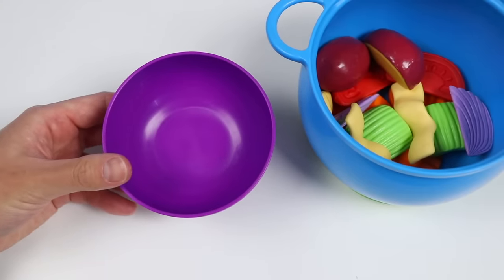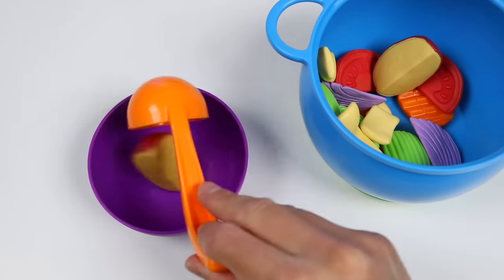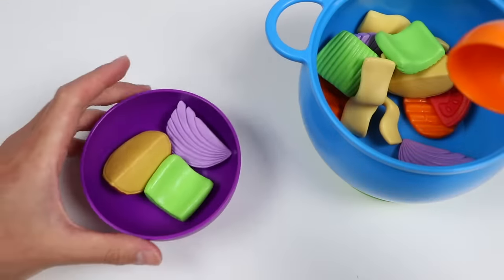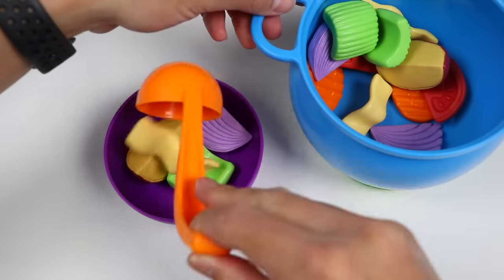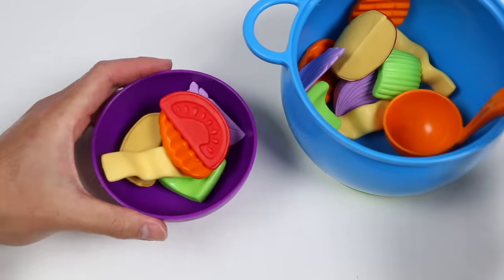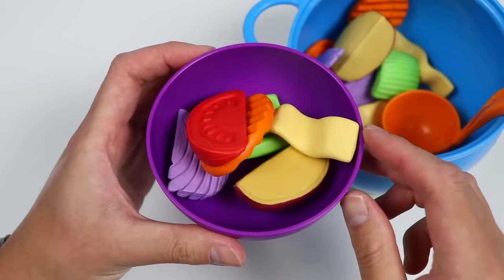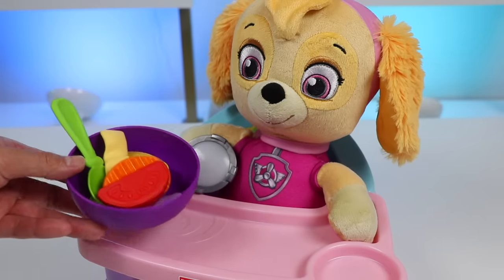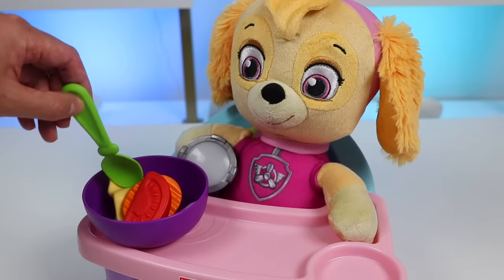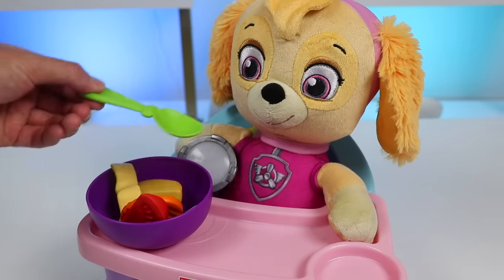Here's a purple bowl. Let's use the orange ladle to scoop out some soup. This should warm Skye's tummy and make her feel much better. Okay, Skye — the soup's still really hot, so I'm going to stir it a bit to make it cool faster. That should be good — here, give it a try.